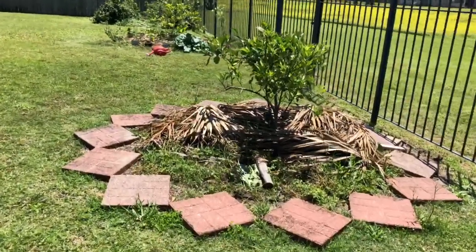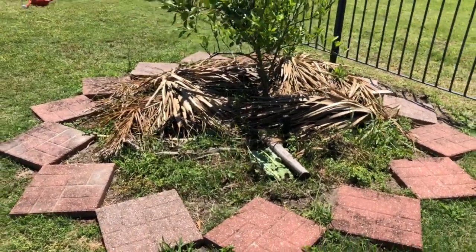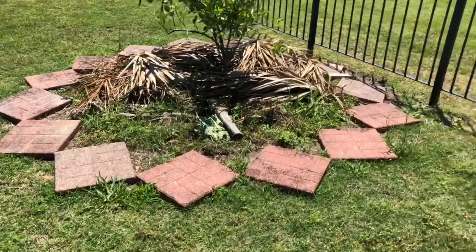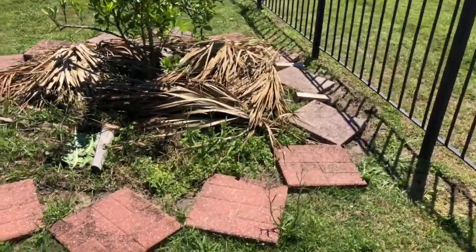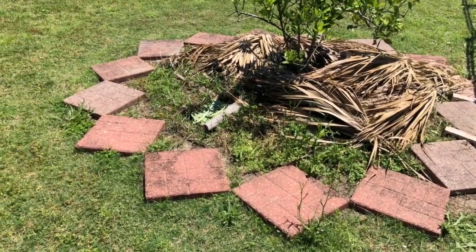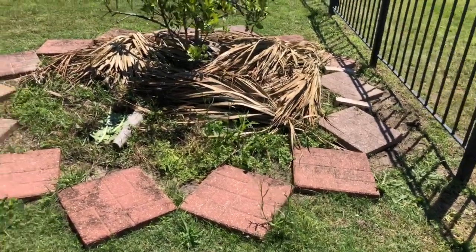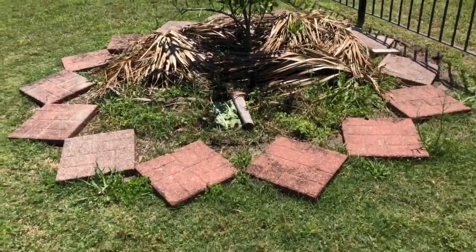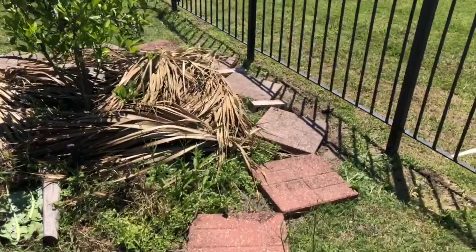Here's my Washington navel orange tree. I just finished renovating and restructuring the bed — this is my new design. I'm going to plant some tomatoes here and figure out what else. You'll see how I do it once it's done.